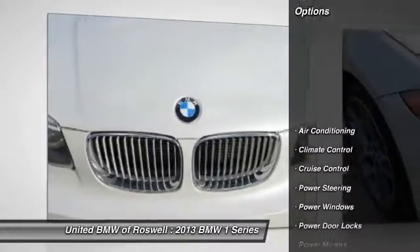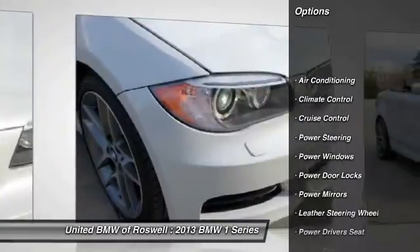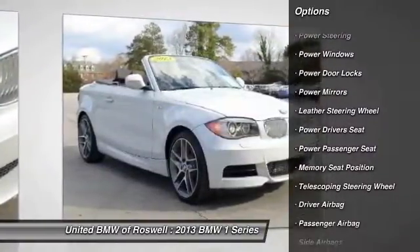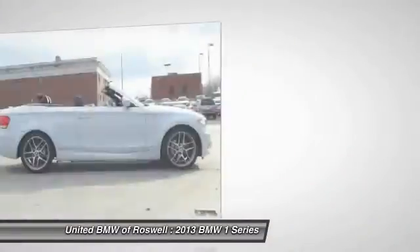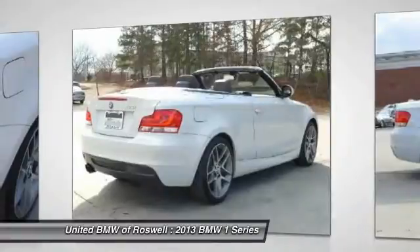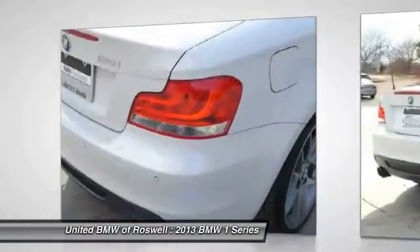Here are some of this vehicle's great options: traction control, power passenger seat, power driver seat, power steering, driver airbag, front air conditioning, side airbag, Bluetooth, anti-theft security system, and cruise control.